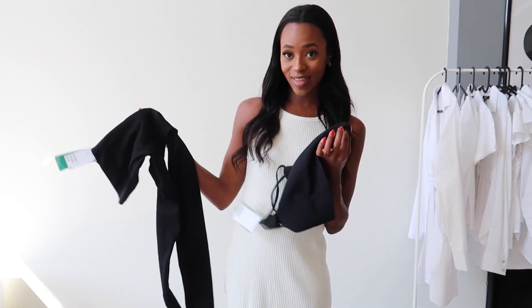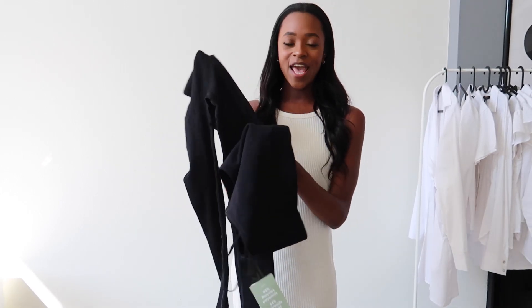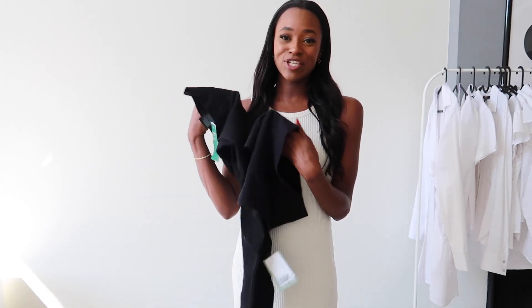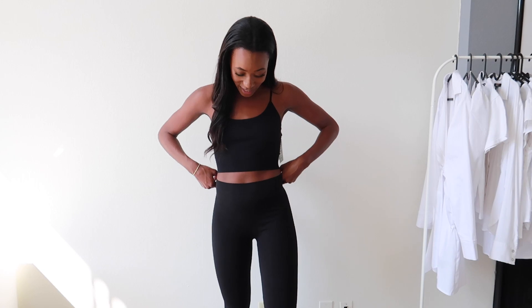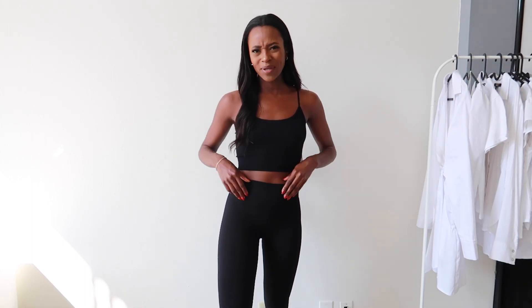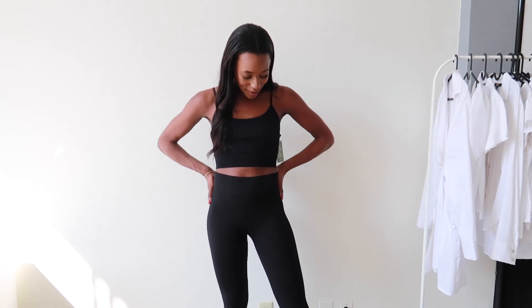The next item is a matching set — it doesn't come as a set, you do have to purchase the top and bottom separately, but they match. It's basically a black ribbed set, and after spending about a year and a half at home I just love loungewear. Here it is — it's just a black ribbed set and I absolutely love it. It's so comfortable. I love how ribbed it is; if something says 'ribbed' in the description I will order it. It's a very thin material which makes it so comfortable, and I love the spaghetti straps on the top. I have nothing negative to say about this set at all — I'm probably going to order it in more colors.